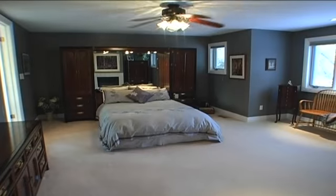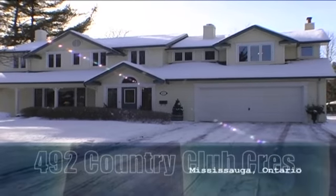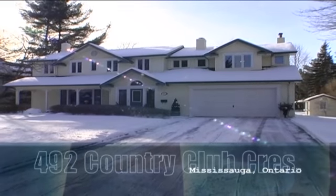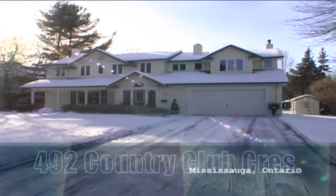A beautiful estate surrounded by park-like grounds and a short walk to the lake — a home your family will enjoy and cherish for years to come. Call today for your personal tour.